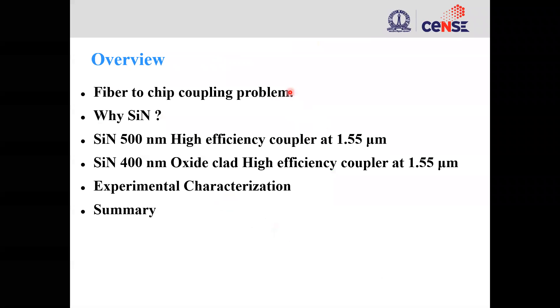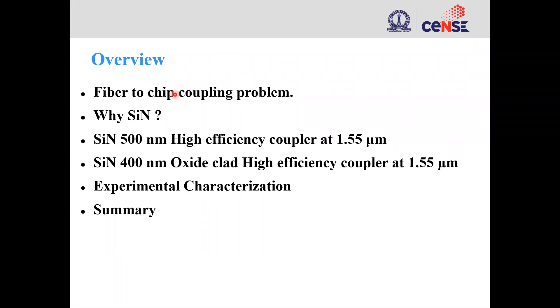To give you a brief overview of the presentation, I will first speak about the fiber-chip coupling problem and speak about why we are interested in silicon nitride, then talk about the 500 nanometer thick silicon nitride, then the 400 nanometer thick silicon nitride, followed by experimental characterization, and finally the summary.